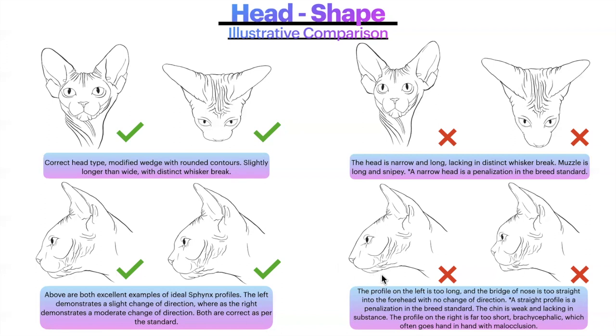Down below, the profile on the left is too long — the bridge of the nose is straight into the forehead with no change of direction. A straight profile is a penalization in the breed standard. The chin is weak and lacking in substance, and the profile on the right is far too short and brachycephalic, which often goes hand in hand with malocclusions.